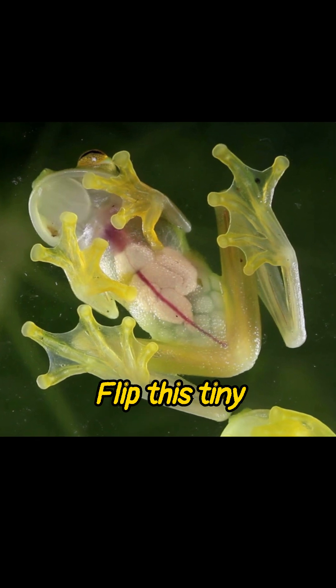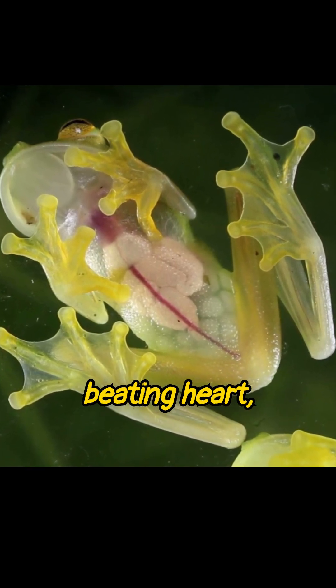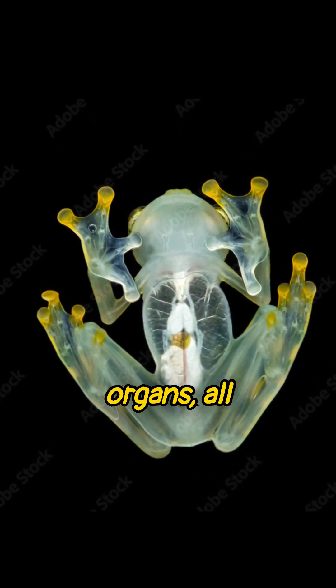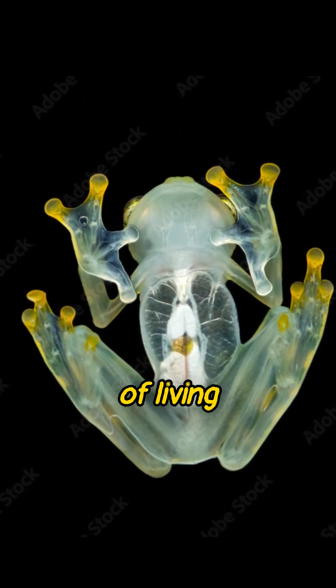Flip this tiny amphibian over, and you'll witness its beating heart, red veins, and even its delicate organs, all visible as if it were made of living glass.